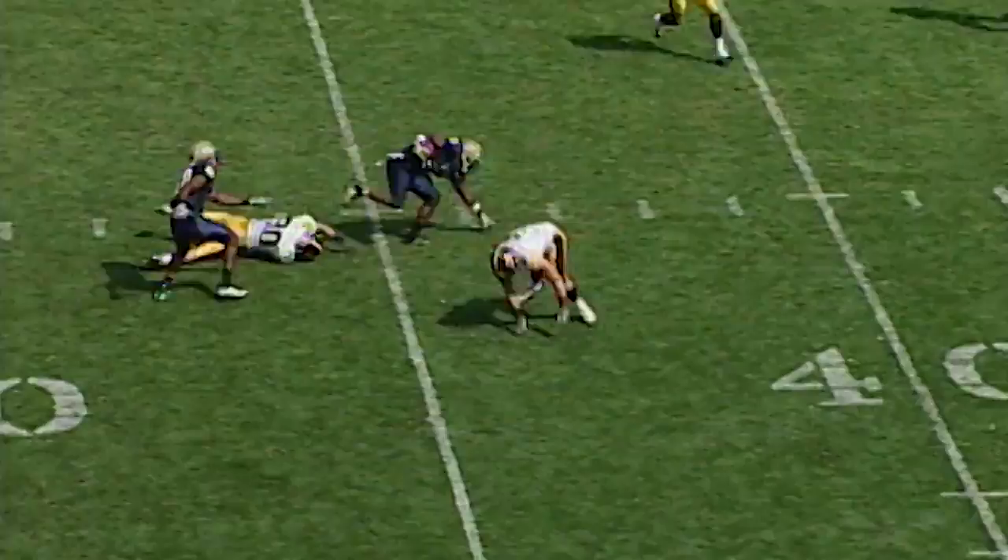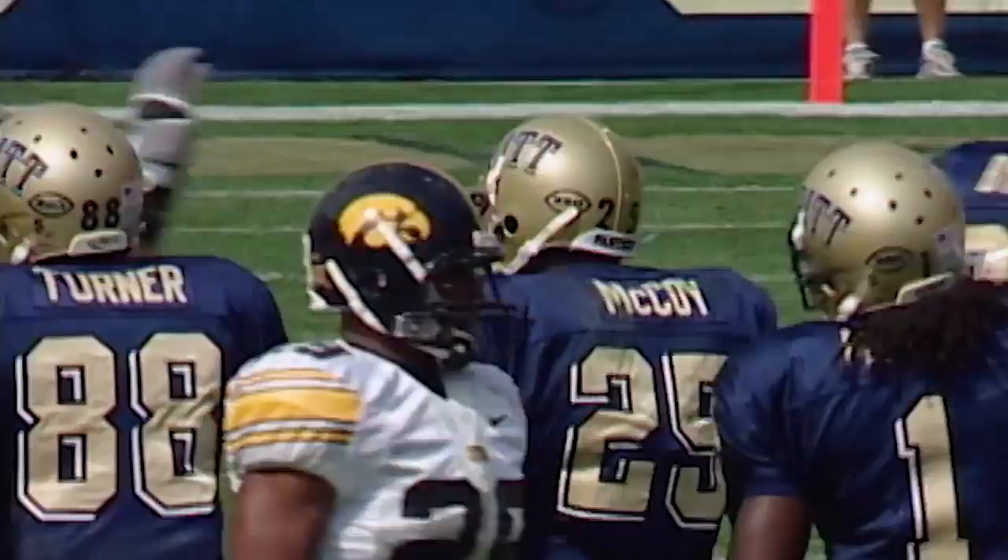Shotgun snap and a little shovel pass — look out, here comes Shady and he's loose! 45, 50 — still on his feet at the 45, inside the 40, stumbles to about the 39-yard line.